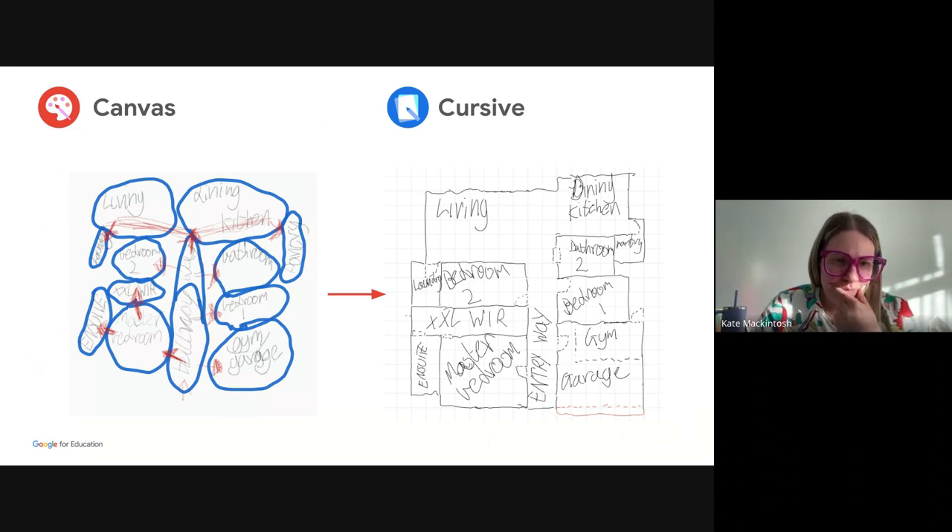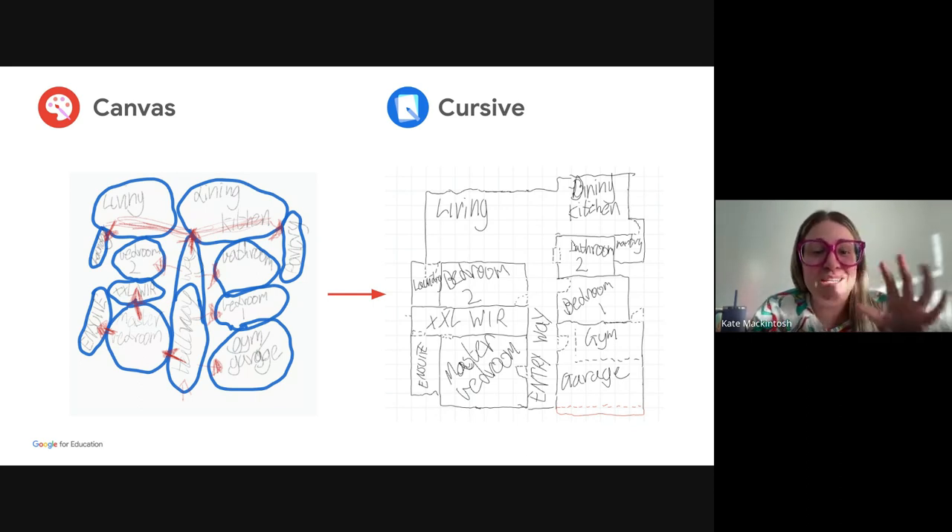You can see initially on Canvas they used the grey lead sketching tool, keeping it really simple with bubble diagrams to get the sizing and placement right. I showed them how to use layers — the red grey lead there is the flow and how they move from room to room, which was a layer they could then take off. Then you can see the progression to when they started using Cursive — we added the background grid lines and you can see the actual sketch. They transferred their initial sketches from Canvas into Cursive. We could have used either app to do both things, but it was good just exposing them to both and seeing how they can use all of those different tools.